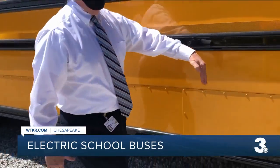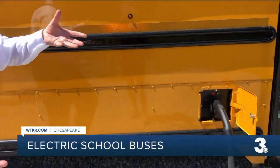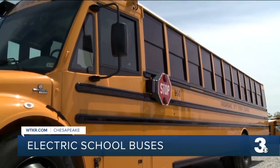Benson says the buses also teach students what happens when technology and sustainability collide. It will certainly plant the seeds and let them know that there are alternatives, even for a school bus.